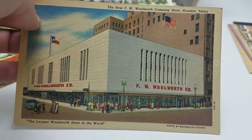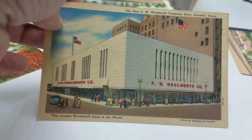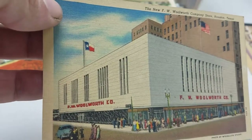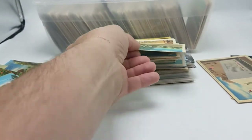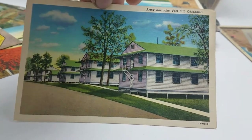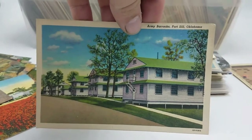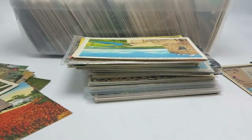Woolworth's — the largest in the world — in Houston, Texas. Texas postcards do very well for me; this one has all kinds of things going for it: the Woolworth store, a nice linen card, a Texas flag, and it's unused. Fort Sill, Arkansas — army barracks. Military content does really well, especially since this is World War II era. Military content in a linen postcard from that era is almost always going to have that historical connection.